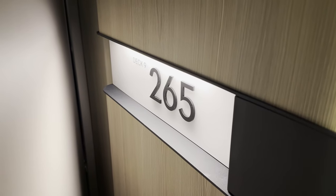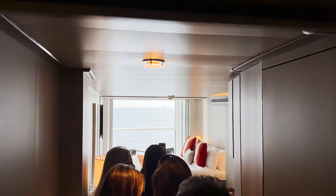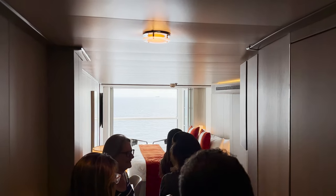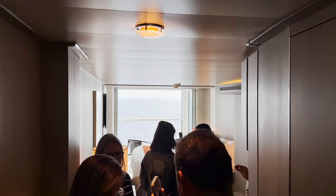Room 9265 — this is an aqua class room. It's pretty busy inside so we're filming from outside. You can see it's laid out exactly like the infinite veranda stateroom, just with aqua class benefits. To summarize: concierge, aqua class, and infinite veranda rooms are all pretty much the same room layout with the infinite veranda feature — you just get different tier benefits depending on which category you book.